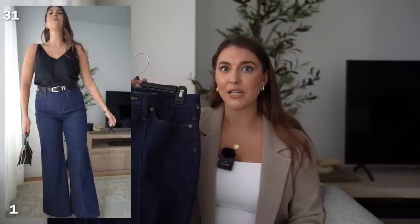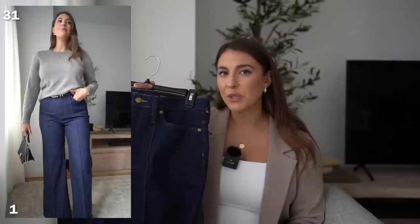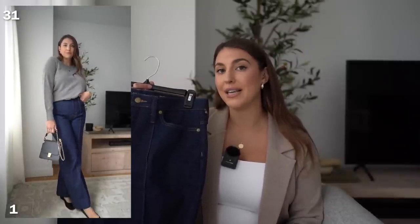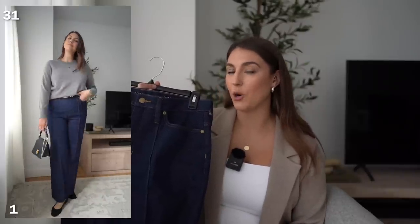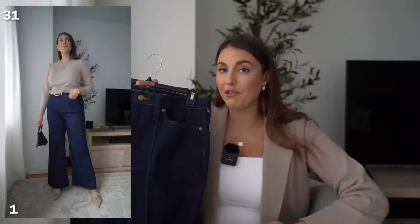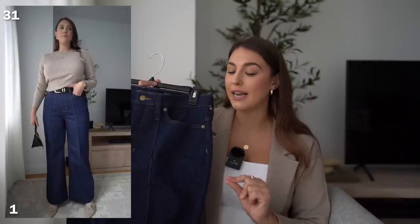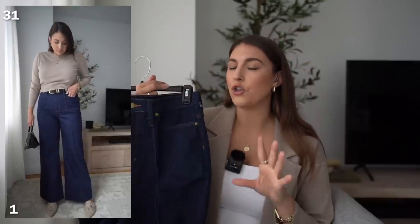I'm wearing these in a size 31. I'm normally a size 30, 5'10", and a size 10 in dresses. I did size up just because in some J.Crew bottoms they tend to be a little bit tight in a size 30, but these are a little big on me. So I would recommend getting your true size. They're very, very high-waisted — they come up really high, which makes your legs look miles long. They're made of 99% cotton and 1% elastane, so there is a little stretch, which is why you can do your true size.